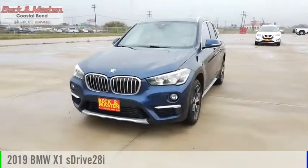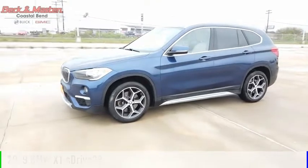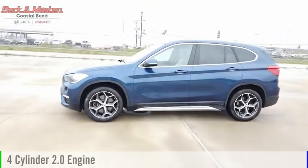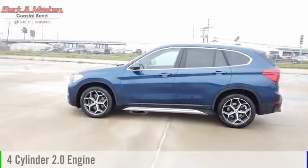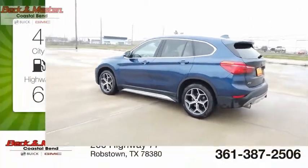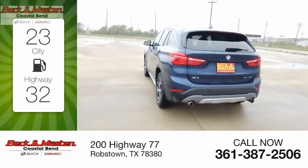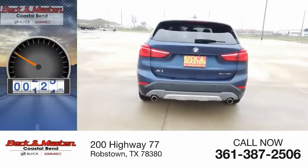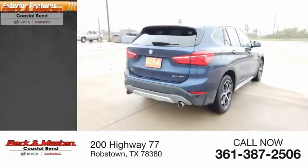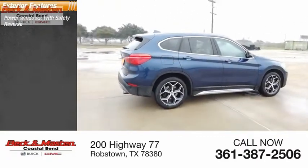Take a ride in the 2019 X1. This vehicle is powered by a front-wheel drive four-cylinder 2.0 liter engine and comes with an automatic transmission. Great fuel efficiency saves you money by requiring fewer trips to the gas station. This vehicle has less than 30,000 miles.